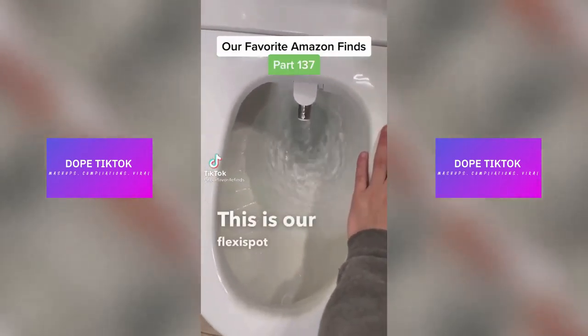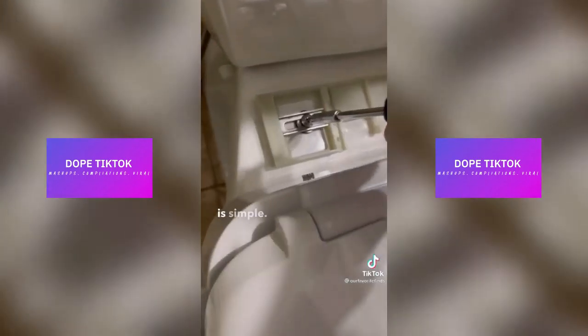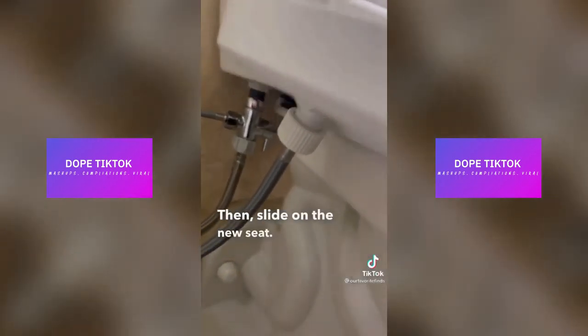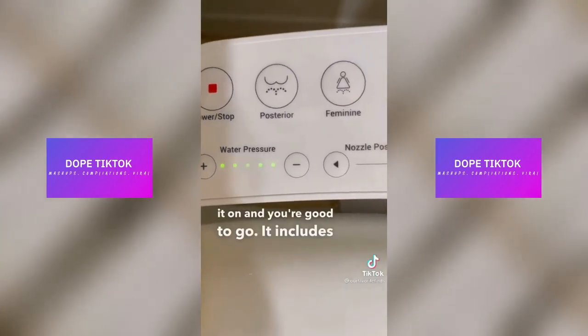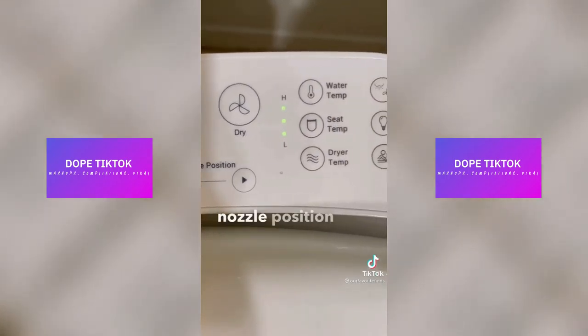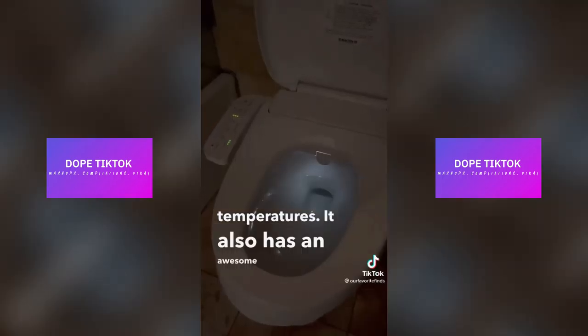This is our FlexiSpot bidet toilet seat. Stop using so much toilet paper and get yourself one of these. The installation is simple — just take off your old seat and install this bracket, then slide on the new seat. Attach the T-Valve onto your toilet and hook up the hose. Hold the power button to turn it on and you're good to go. It includes functionality for both washing and drying. You can adjust the water pressure and nozzle position, as well as the water, seat, and dryer temperatures. It also has an awesome built-in nightlight.